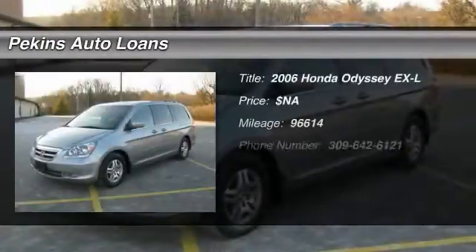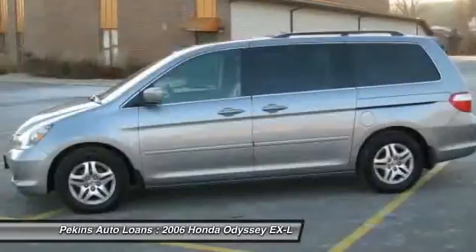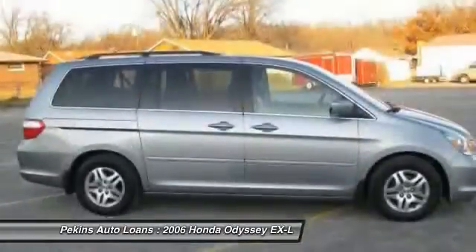The 2006 Honda Odyssey. The Honda Odyssey is a showcase of distinguished style, captivating technology, and advanced safety features. A must for all families.